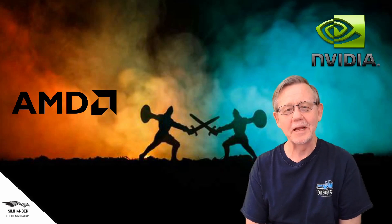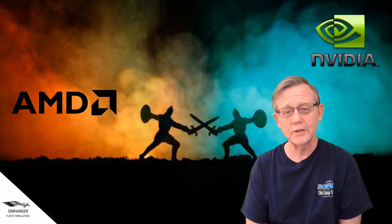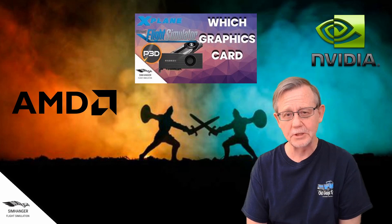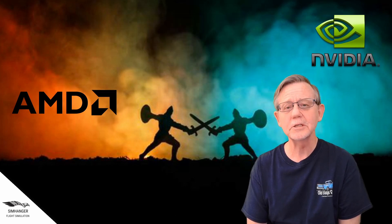Hey, it's great to have you back at the SimHanger. My name's Mark, the SimHanger, for all things Flight Sim related. In my last video we took a look at graphics cards and I made recommendations for those on a budget, entry-level into VR, and both mid and top-end systems. I did this because there are quite significant changes happening in the various flight sim platforms at the moment.